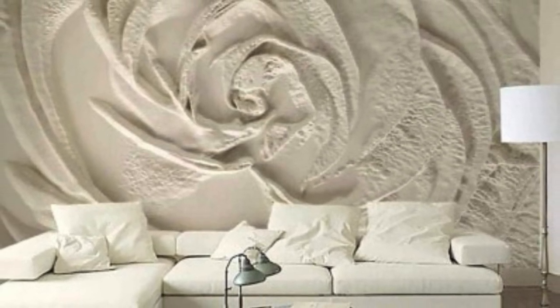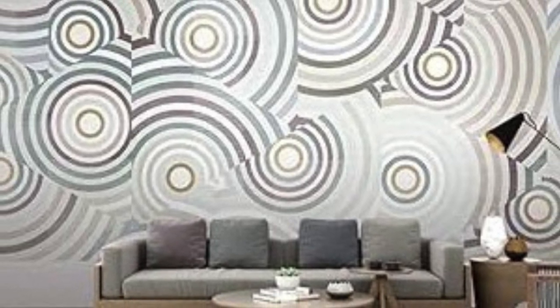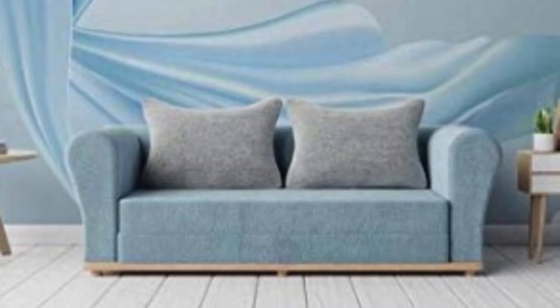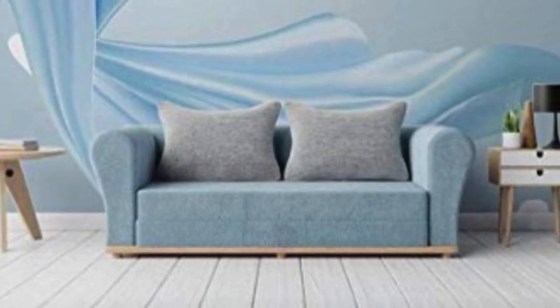In conclusion, the advent of 3D wallpaper marks a paradigm shift in the world of interior design. This technology transcends the conventional boundaries of wall coverings, offering a dynamic and immersive experience that resonates with individuals seeking to elevate their living and working spaces.